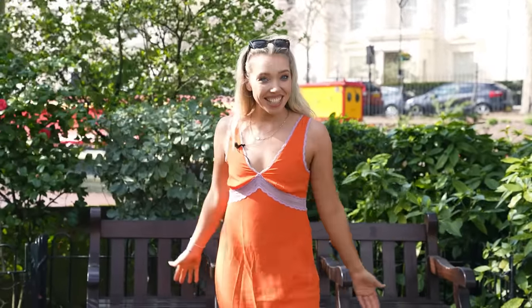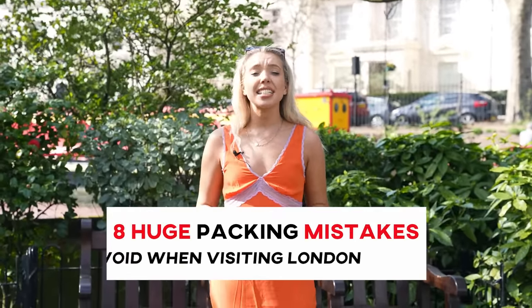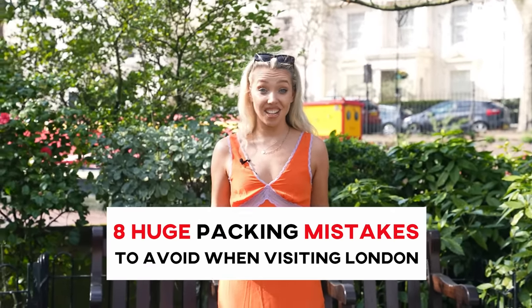Hello from London! I'm Chelsea and I've lived in the city for over a decade. I've explored, eaten and boogied my way through every corner, and I'm going to let you in on eight of the biggest packing mistakes tourists make when visiting London.